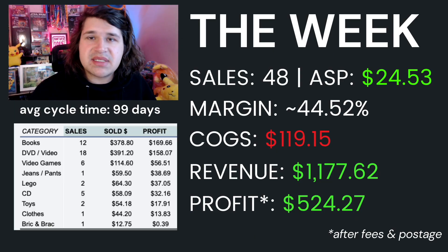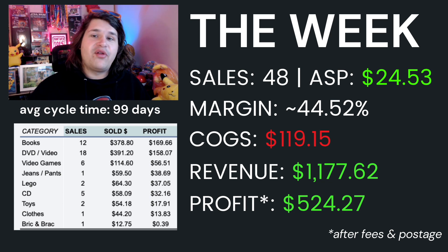All things considered the week has been pretty good: 48 sales, margin around 44%, cost of goods $119, total sales of $1,177, and profit of $524. Average sale price was around $24.53 and the average cycle time of items selling was about 99 days. You can see all the items that sold this week — always very interesting to see what's been moving.